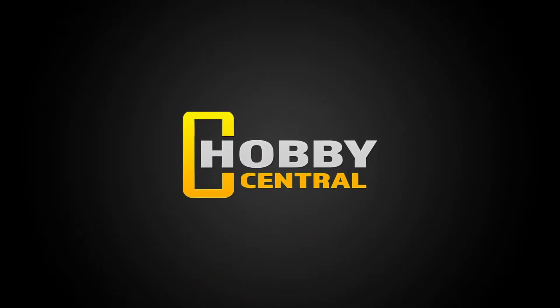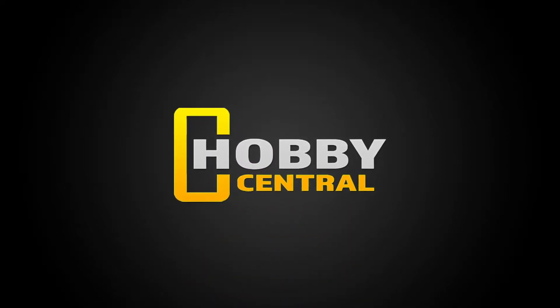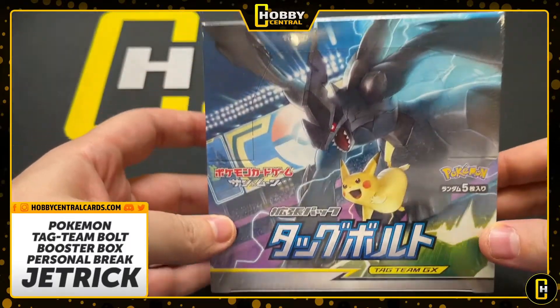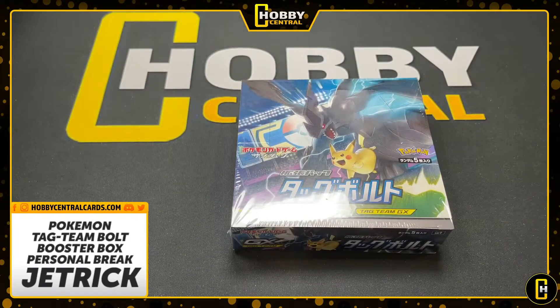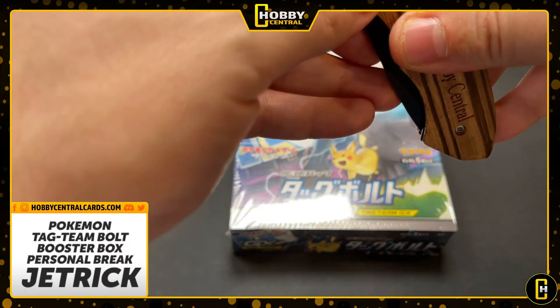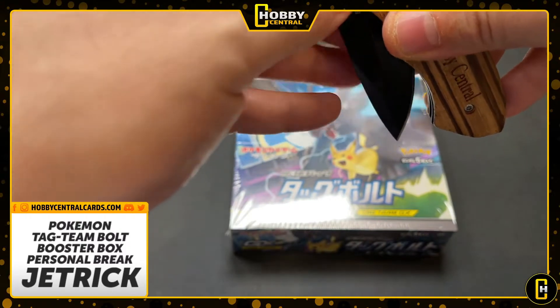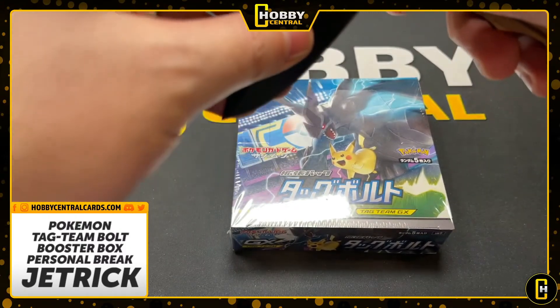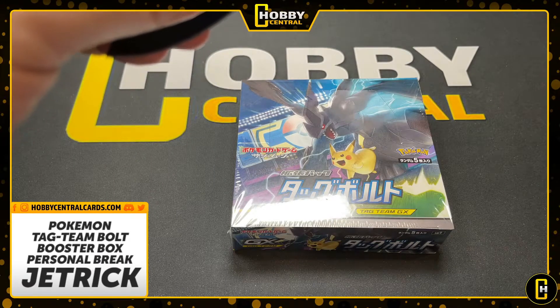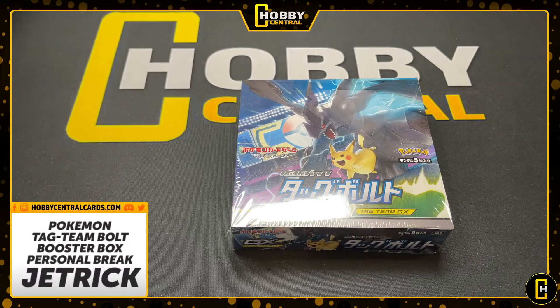Welcome back to Hobby Central. My name is Chaos and welcome to a personal break. This one is for Jet Trick, who has a box of Tag Team Bolt Japanese booster box. Check out the website, everybody. We have restocked on Pokemon — literally everything you want from American to Japanese. We have the new Battle Styles Japanese version, the Single Strike, the Rapid Strike, plus a ton of other stuff. Not just Pokemon though — we got an inventory boost on Star Wars packs, personal boxes, breaks, Yugioh, Dragon Ball. We've got a lot of stuff. Check it out.